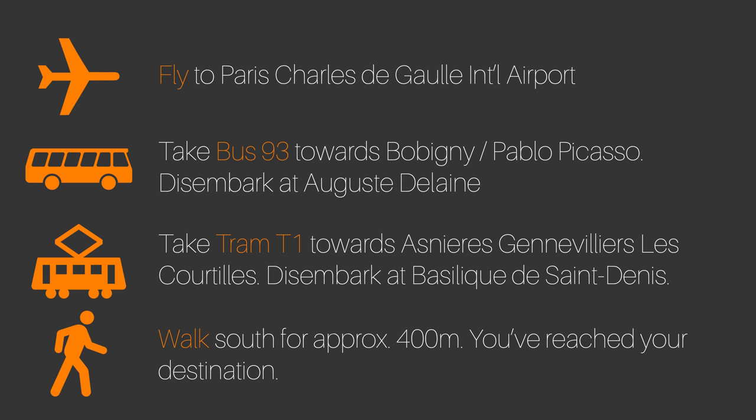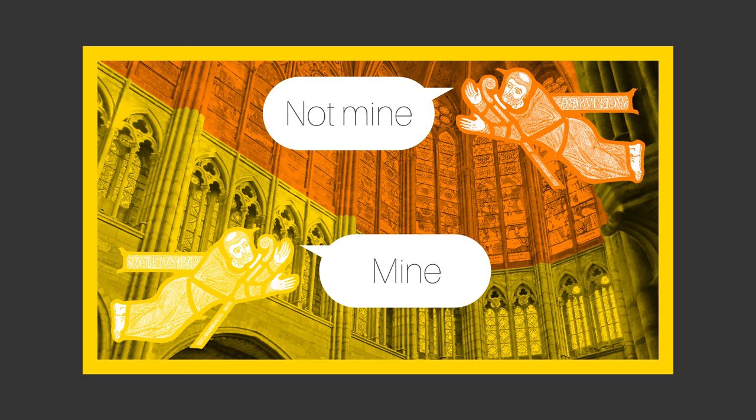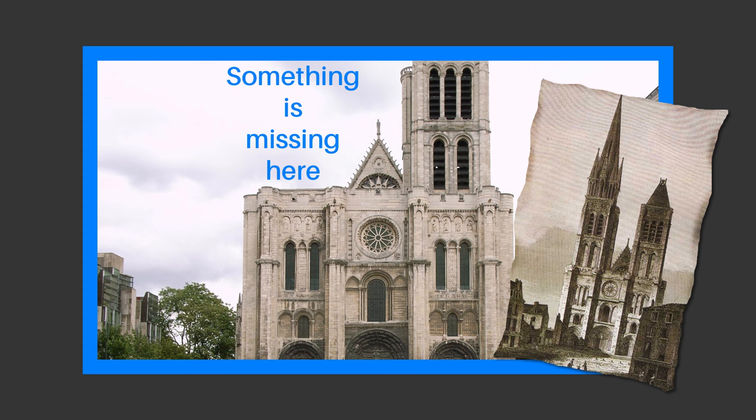Go to Saint-Denis today, however, and you won't just see the work of Abbot Suger, because this church, like many others, was expanded and rebuilt over the centuries. It was also, it must be said, gradually destroyed over the centuries — being thoroughly looted in the French Revolution thanks to its association with the French royal family, and having one of its towers demolished in the 19th century after having been struck by lightning.